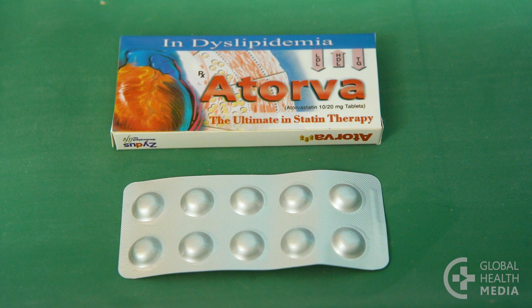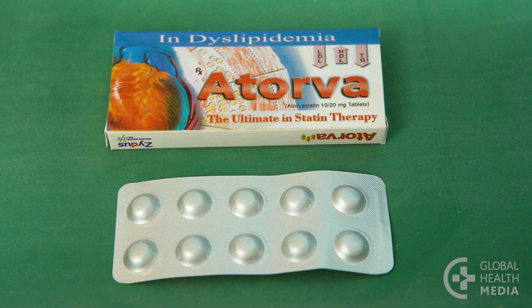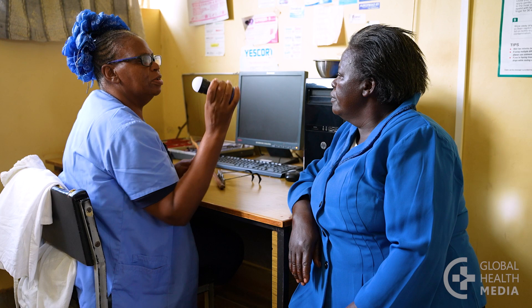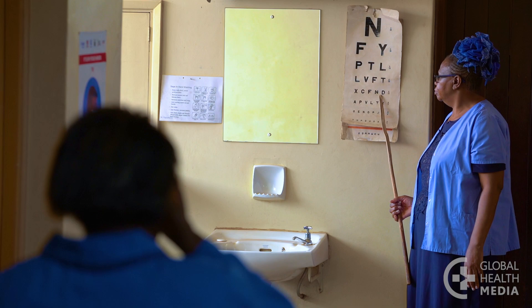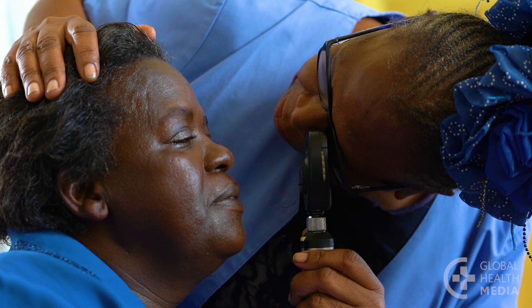An eye exam should be done each year to check for signs of diabetic eye disease. The exam includes a vision test and an examination of the back of your eyes with a special instrument.